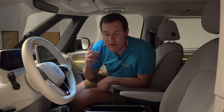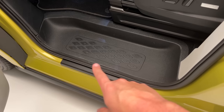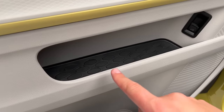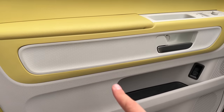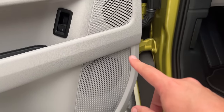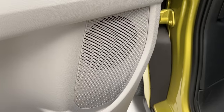Moving inside, open the door and you can see on the door sill — diamonds. I told you they'd make an appearance and they're just getting started. On the door panel, you can see the storage area's bottom is diamonds. The trim next to the door latch: diamonds. And even the speaker cover on the door panel is diamonds. They're pretty subtle, but it's a theme that ties all parts of the van together.